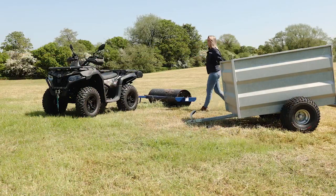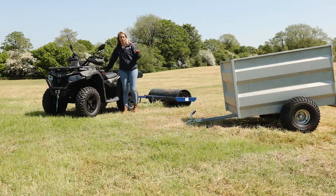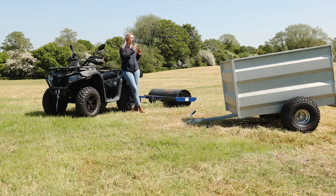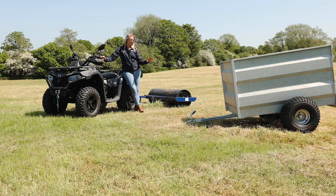We have lots of smallholding and equestrian equipment in stock at Border Plant — trailers, rollers, chain harrows, sprayers, flail mowers — you name it, we've got it. We're going to put some packages together so you can grab yourself a bargain and get a quad bike along with some attachments, so that you can hit the ground running.